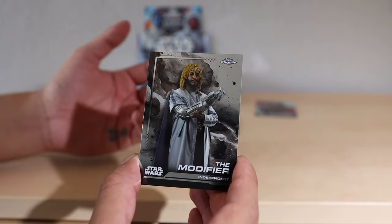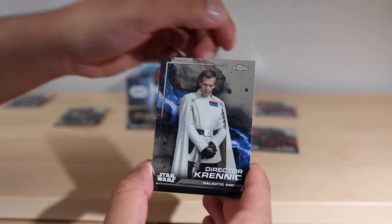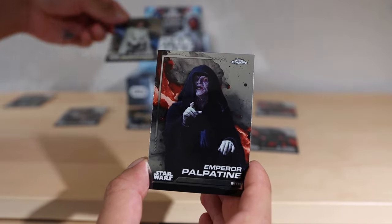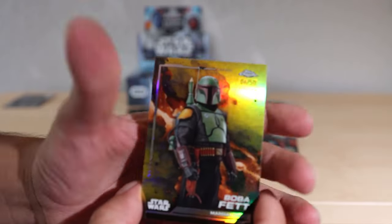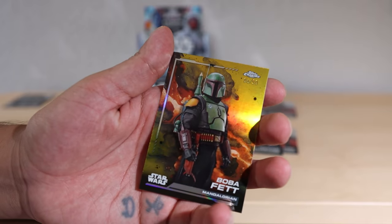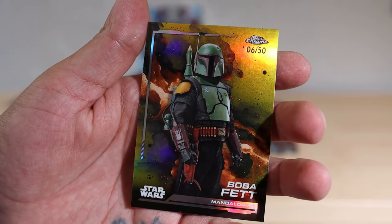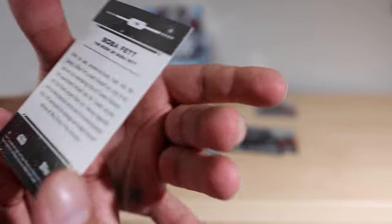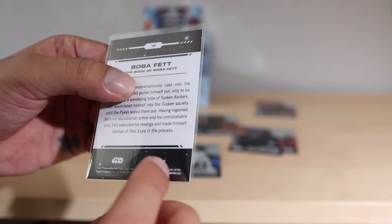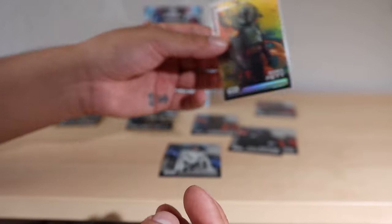We got the Tatooine Sand Beast - I love the creature cards. The Armor, Emily Swallow, Modifier Day, K-2SO, Director Krennic, Emperor Palpatine, and Boba Fett. And this is a solid numbered card - six out of 50! That is a gorgeous card. We'll have it up close - we've got to sleeve this up. I don't know if this is gold or yellow but it's a very solid first pack.